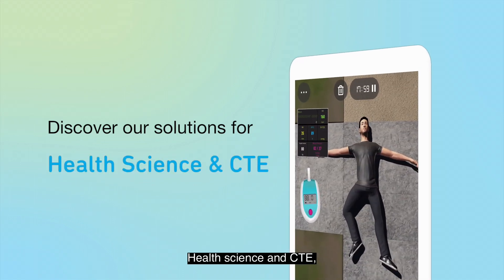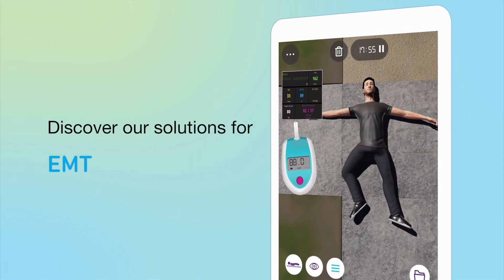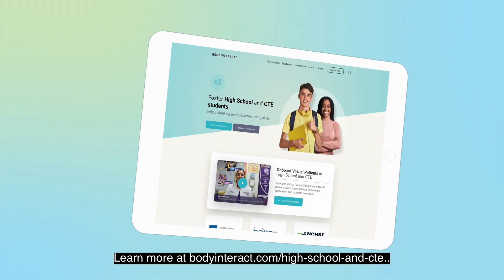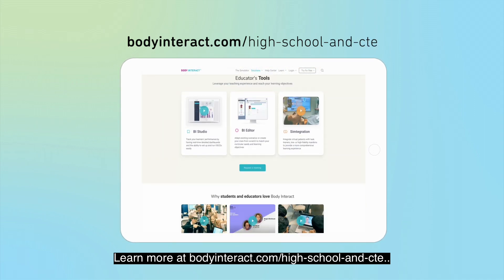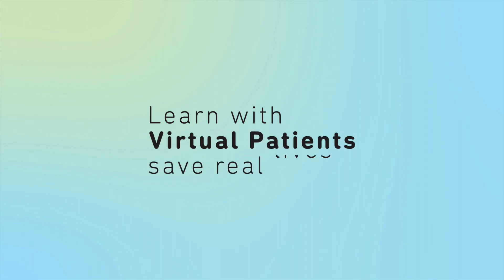Discover our solutions for health science and CTE, sports medicine, EMT, nurse aid, and much more. Learn more at bodyinteract.com/highschool and CTE. Learn with virtual patients. Save real lives.